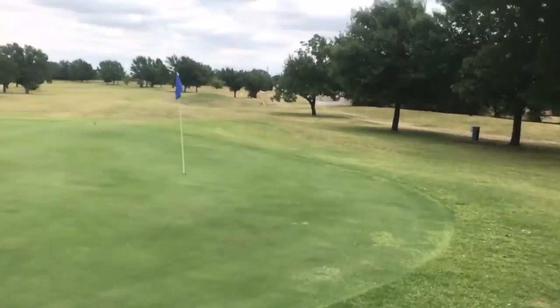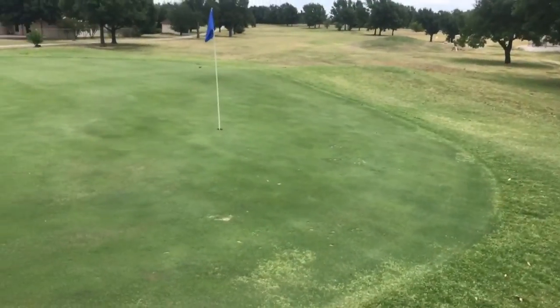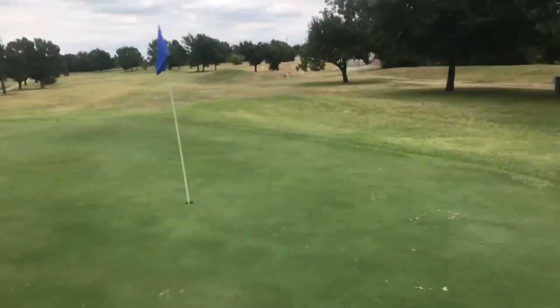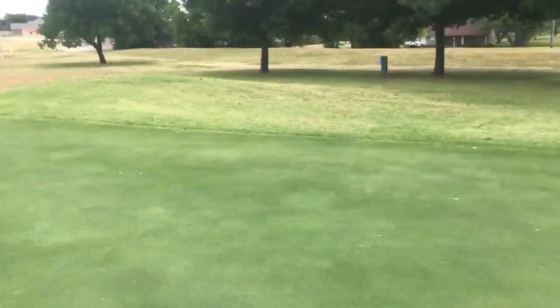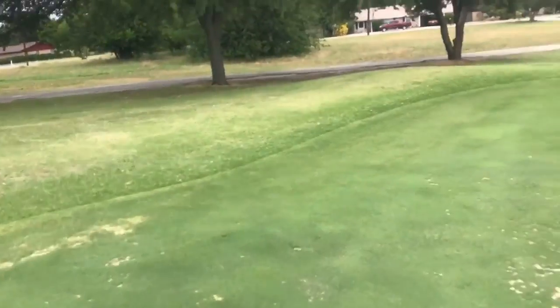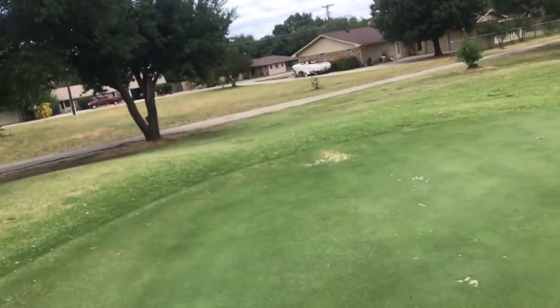No harm done. Wasn't on the green — really, it's just an eyesore. 15 green. Still have a few spots we need to get filled back in from the dollar spot. It's actually hung on longer than I thought — I thought it would be filled back in.